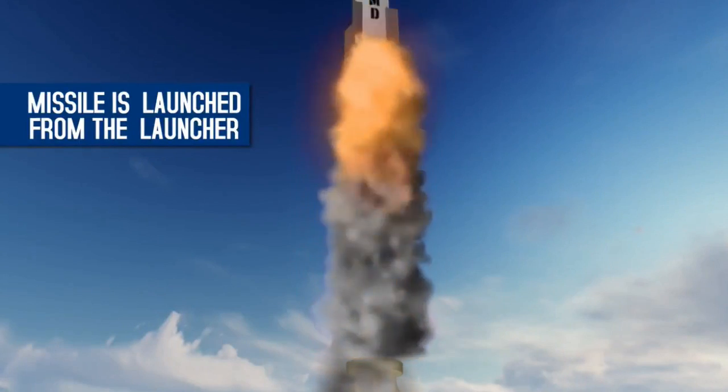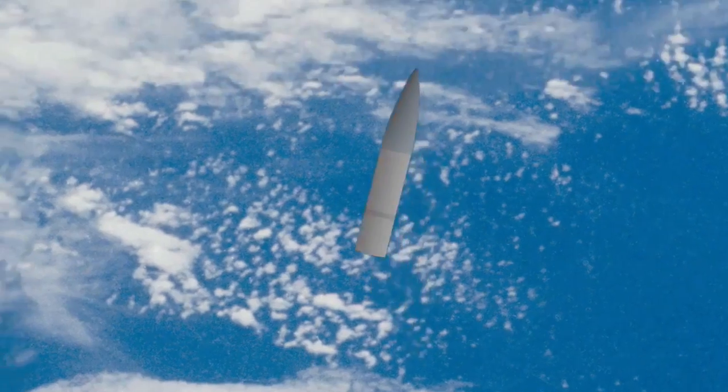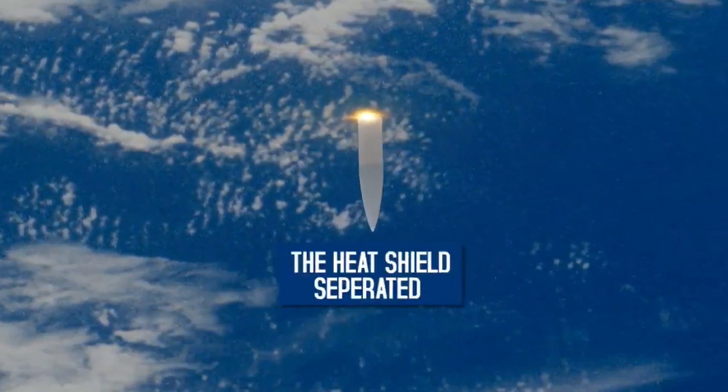The missile is launched from the launcher. Traveling at high speeds, the stage separation happens. The ground ride-offs guide the missile in its path. The heat shield separates.